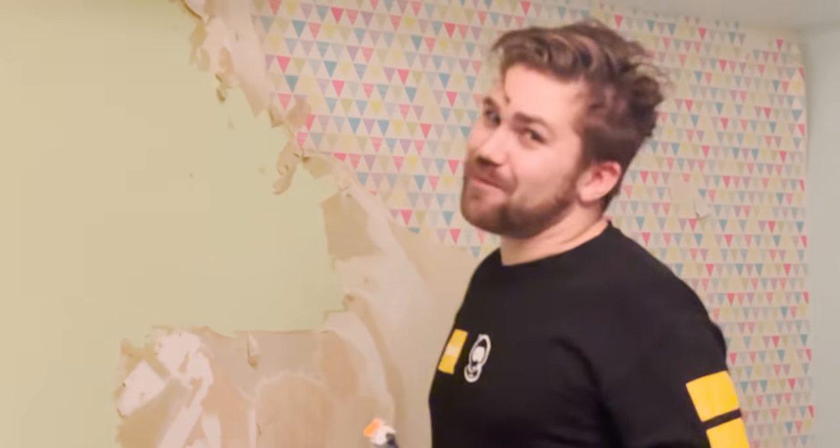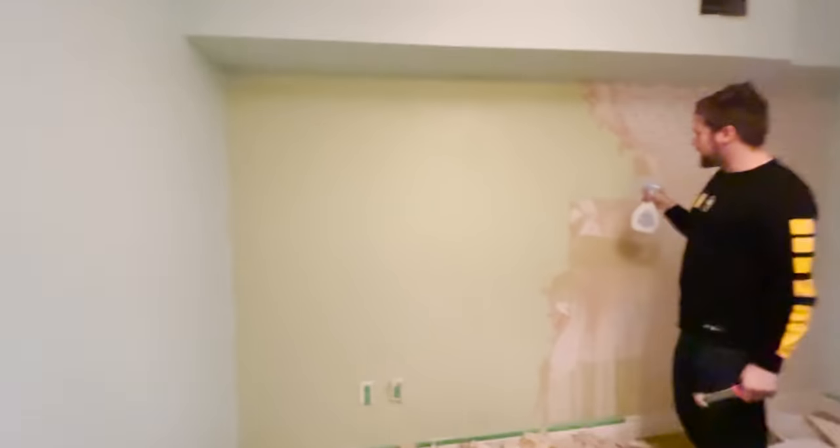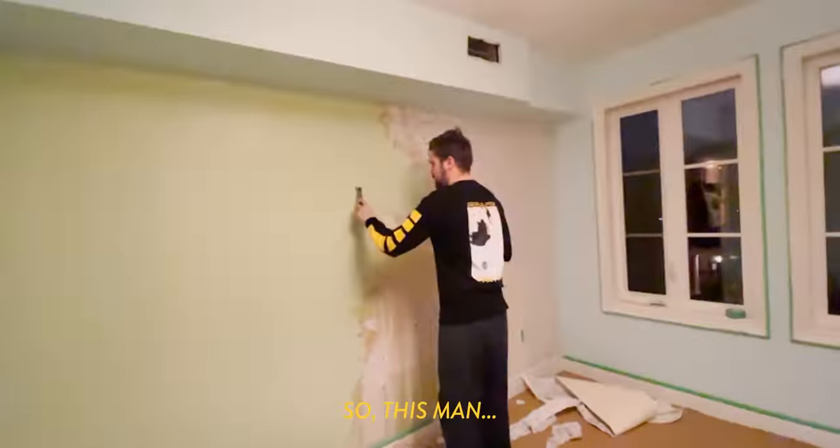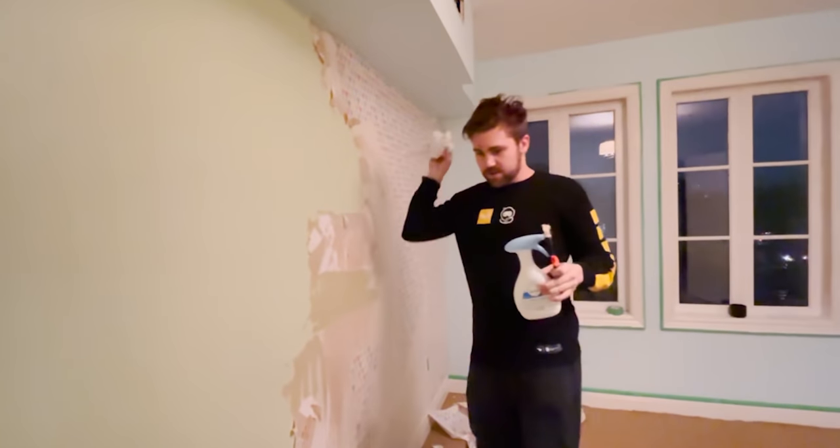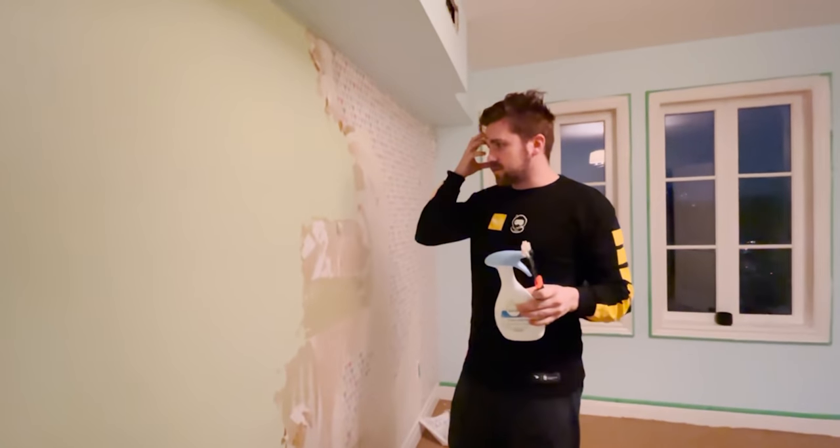It speaks for itself. Did we show everybody what happened in this corner over here? So this man, or woman, whoever it was, previous owners, used caulking on the side wall here. There's a hole. They caulked over top of the wallpaper. Every decision in this house is either brilliant or just why.